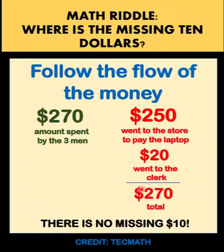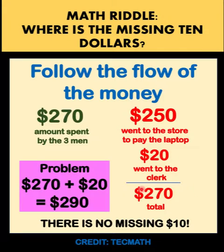The problem in the puzzle lies in the fact that we added this $270 to the $20 that the clerk took, which gave us a total of $290. This is wrong accounting because we are mixing up the numbers. The total money spent is $270, and that $270 is accounted for this way: $250 went to the store to pay for the laptop and $20 was pocketed by the clerk.